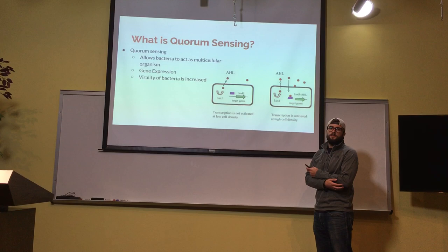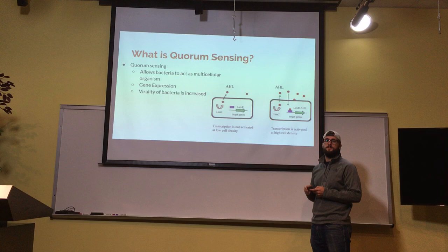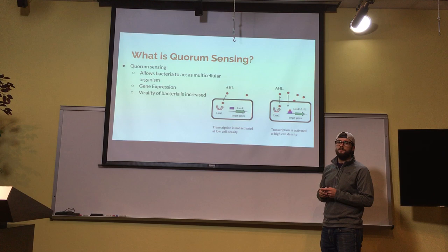Quorum sensing is an ability for bacteria to act as a multicellular organism through gene expression. At certain cell densities, bacteria will produce certain proteins — some of these proteins could be toxins or whatever have you. What it allows bacteria to do is be a lot more effective in what they do.